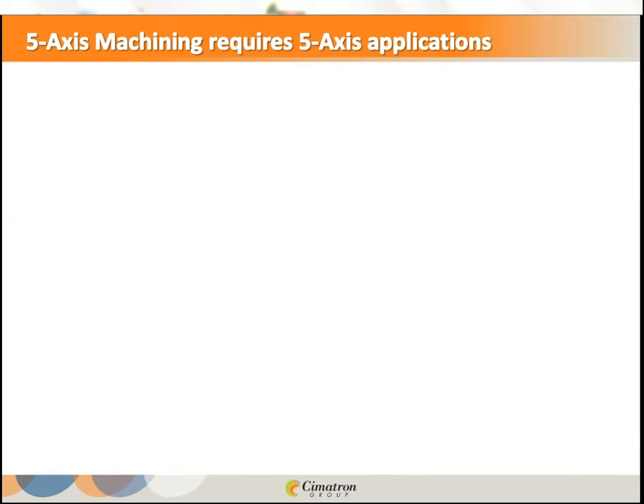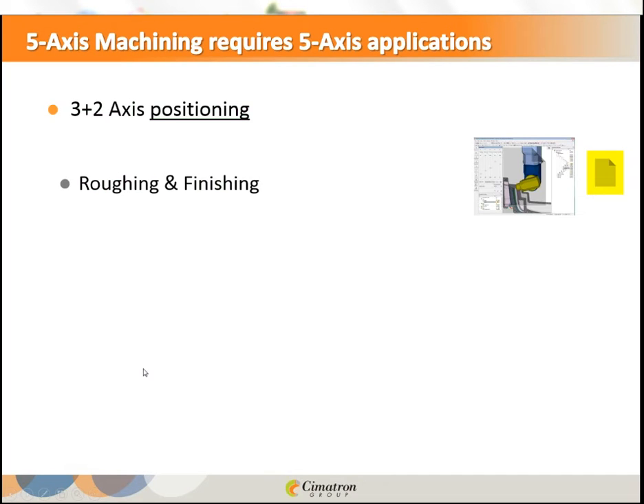Let us see some applications that go with 5-axis. People may think everything has to run continuously with all axes — X, Y, Z, B, C — moving simultaneously. Not so. As you utilize the machine with fewer moving axes, your machining is more rigid and robust, and the result is better. So 3+2 axis positioning is a very important application for 5-axis.